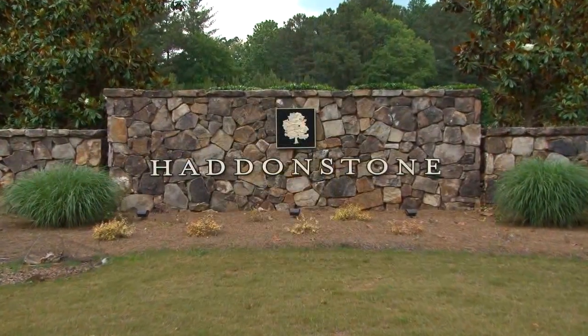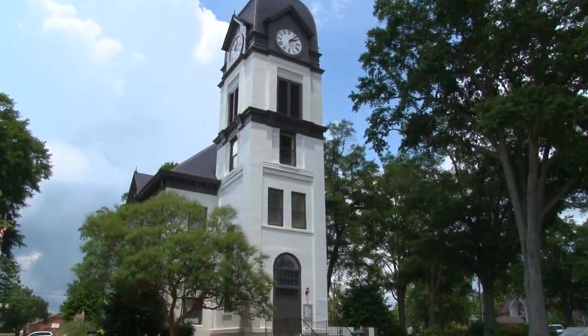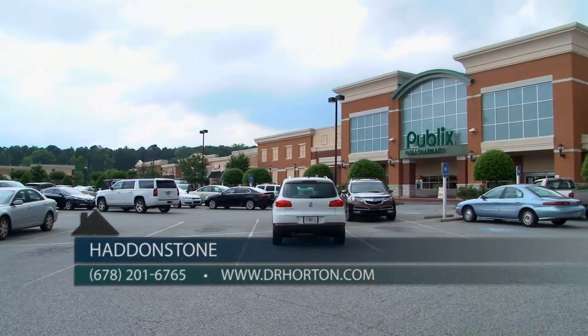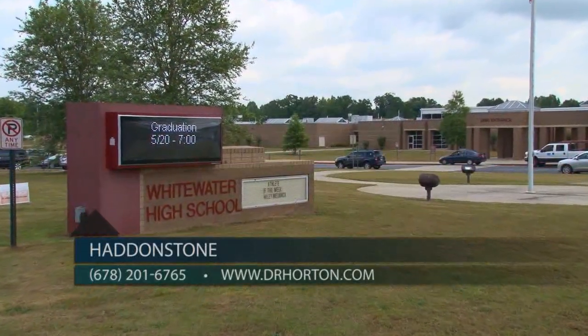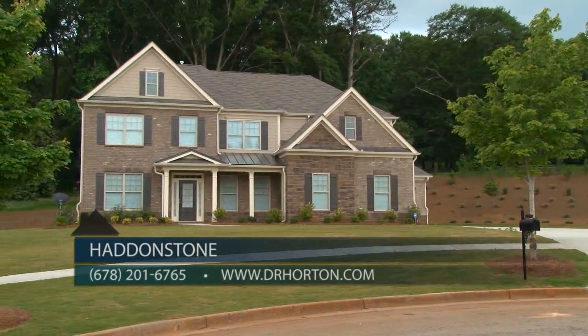You're absolutely right — we've been successful here because of our great location. We're just five minutes from downtown Fayetteville, Pinewood Studios, and Peachtree City. There's also great shopping, dining, and entertainment close by. Haddonstone is a hidden gem. We are located in the top school district for Fayette County, featuring Whitewater Schools. All of our home sites are on one-acre lots with beautiful scenic views.